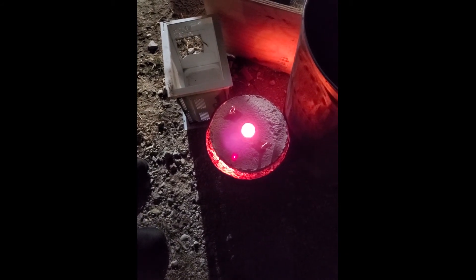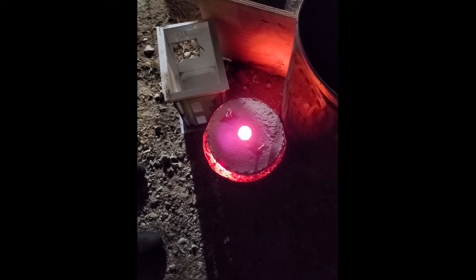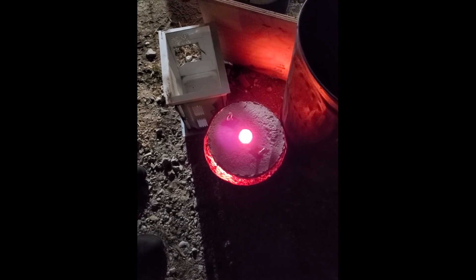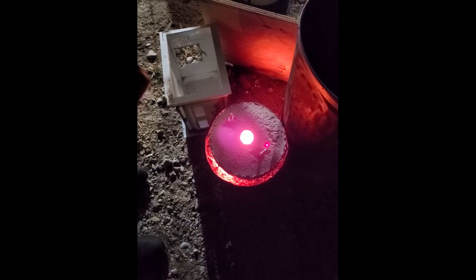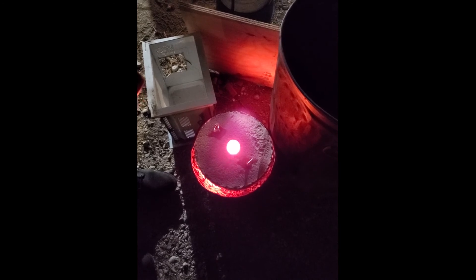Hey, it's John from Lone Star Biogas back again. We're about 500 to 700 degrees on the outside. Inside we still exceed the capacity of the thermometer. We're almost there. There's not a lot of humidity coming off this now. We've been burning it for about five hours now.